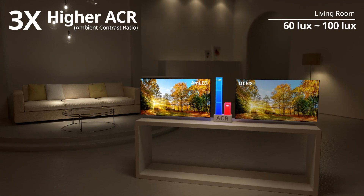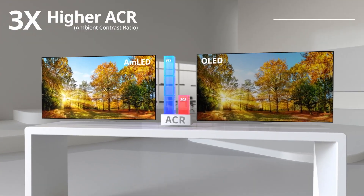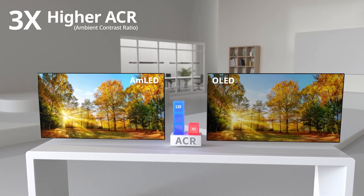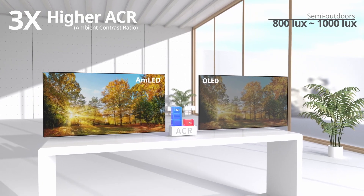AMLED features a higher ambient contrast ratio, allowing viewers to see bright and clear images in different environments, even under direct sunlight, while OLED cannot display clear images under bright ambient lighting.